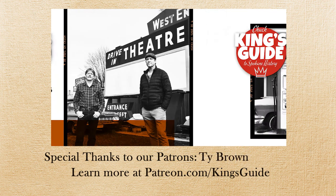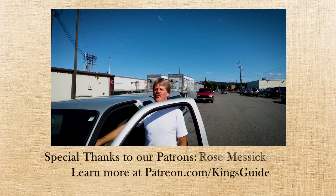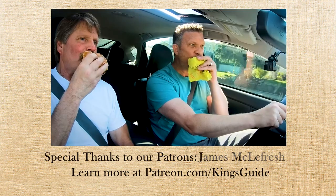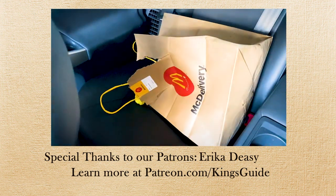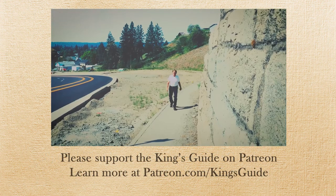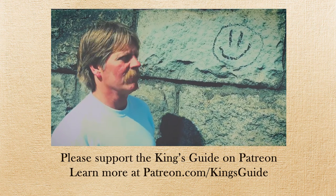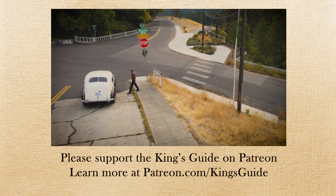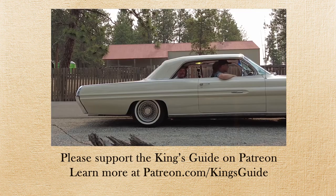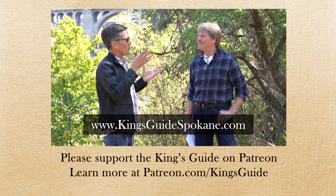The King's Guide is the story of two local history enthusiasts who love making local history programs. One helped found the Spokane Valley Heritage Museum while working full-time in a local meatpacking facility. The other is a former publisher of Nostalgia Magazine who, at the start of the pandemic, became the city's worst Uber Eats driver. Together they produce The King's Guide, or Chuck King's Guide to Spokane History. Season two features a different classic car in every episode, owned and driven by a local collector. You can keep Chuck King out on the streets by supporting The King's Guide on Patreon at kingsguidespokane.com.